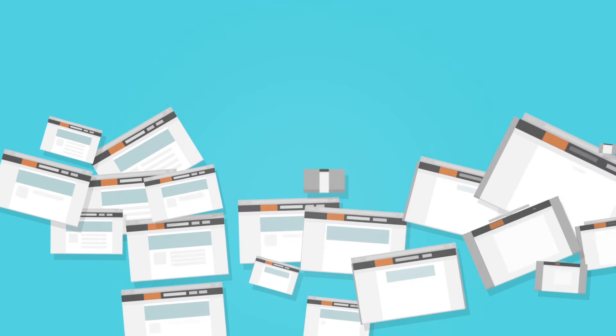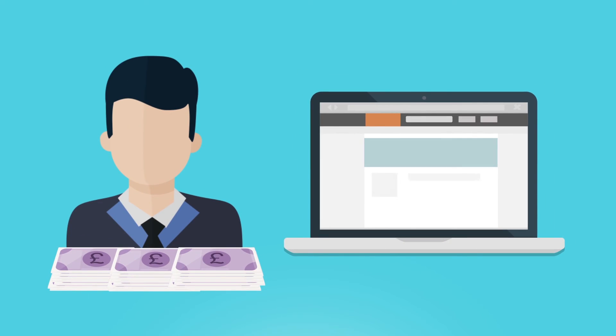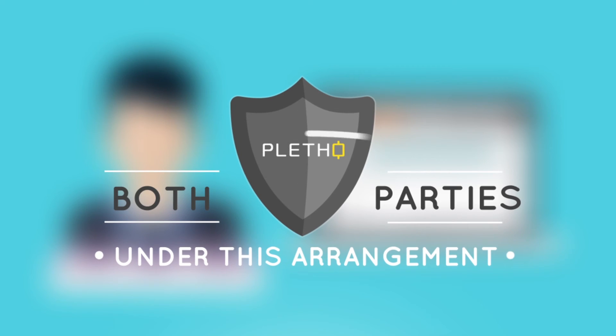Once you have found a campaign you like on Pletho.com, you can complete the booking through our secure platform. The publisher gets paid once the project goes live. Hence, both parties stay protected under this arrangement.